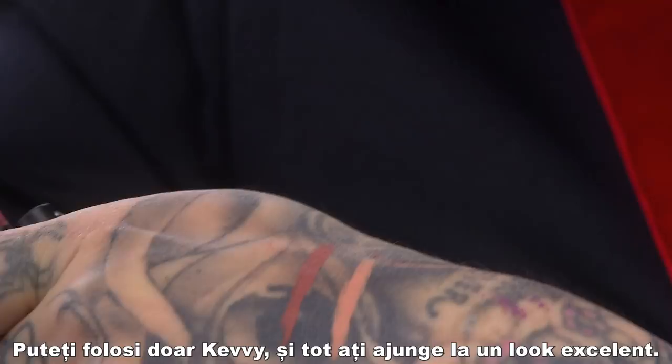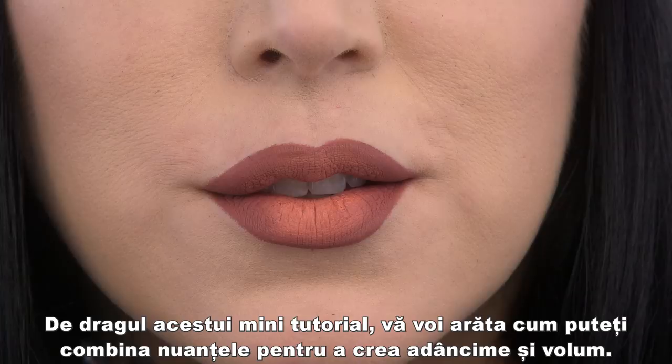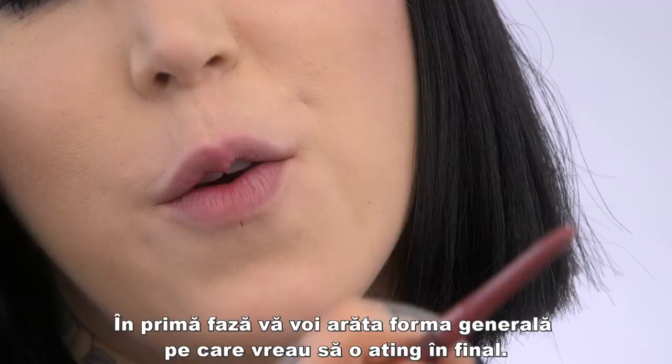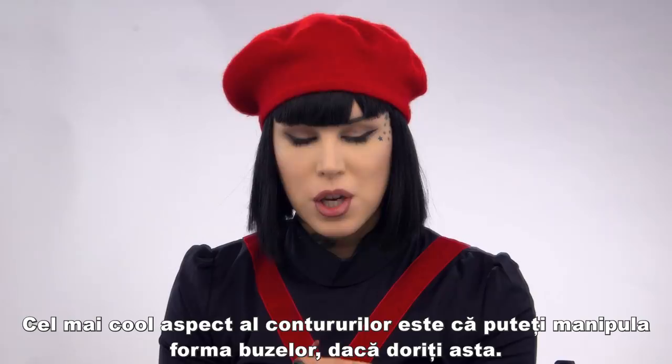For the sake of this mini tutorial, I want to show you how to combine different shades to create more depth and volume. For the first step I'm going to use Lolita — this is basically going to lay out the overall shape that I want to achieve. The cool thing with lip liner is that you can really manipulate the shape of your lip; you can use this to make your lips appear bigger or to add dimension.